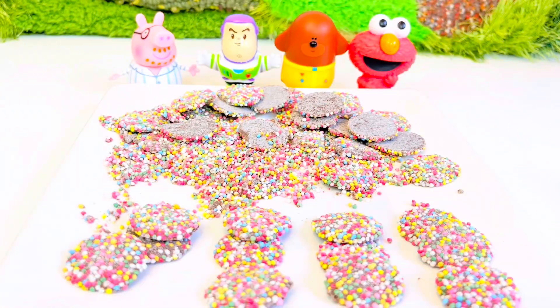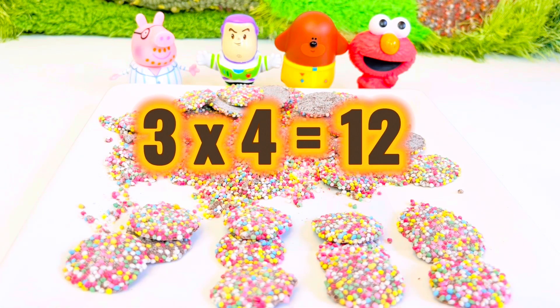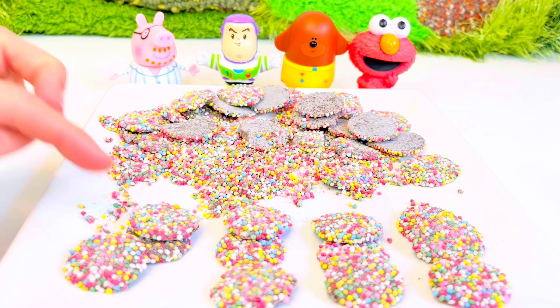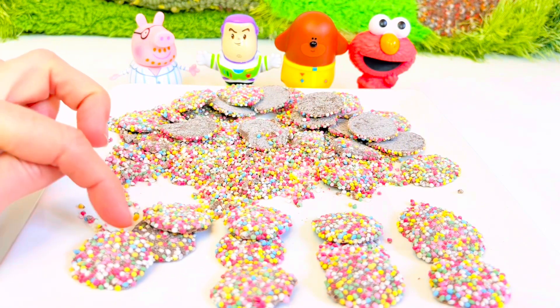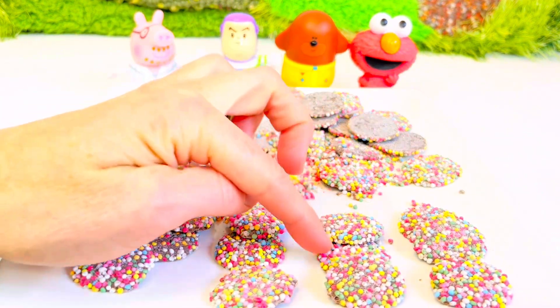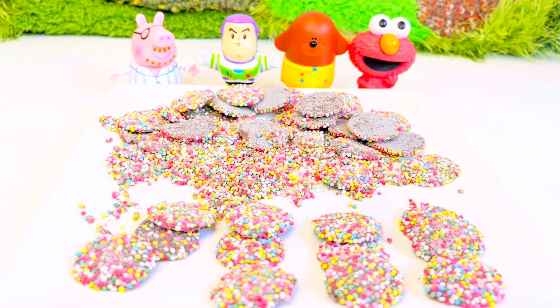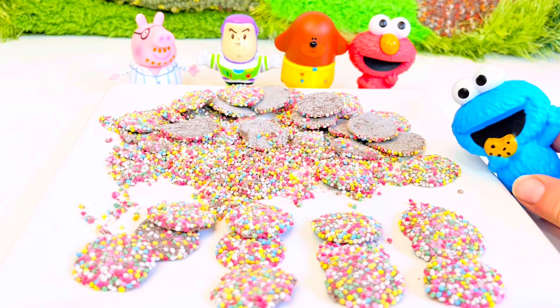Three times one, two, three, four equals 12. Let's count together: 1, 2, 3, 4, 5, 6, 7, 8, 9, 10, 11, 12. Wow! Math is always more fun with chocolate or cookies. Cookie!